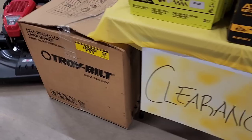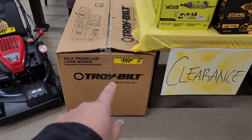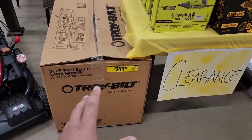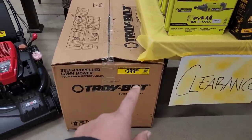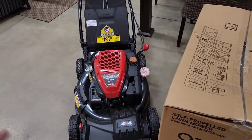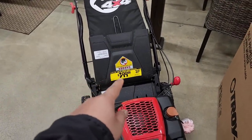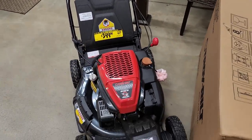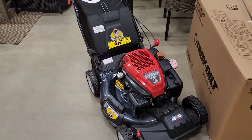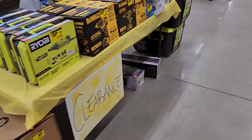Over here is the Troy-Bilt gas lawnmower for $399, with a 21-inch blade — and on clearance too. See what I'm telling you? That seems cheaper than the battery-powered electric mowers from Milwaukee and others. I'm sticking with gas until I don't have a choice.